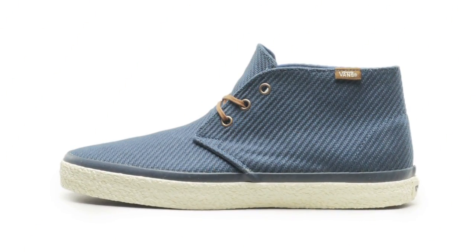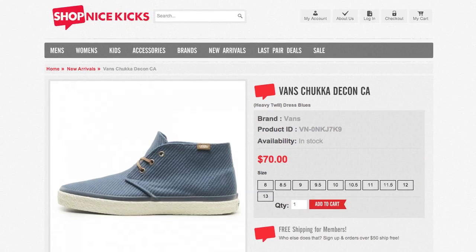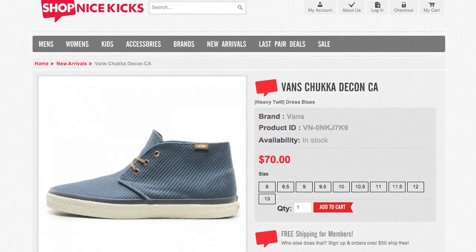Last but not least, we check out the Vans Chukka Decon California. Seen here in the heavy twill dress blue upper, this pair features leather brown laces and a textured midsole. You can pick up these right now on ShopNiceKicks.com for only $70.